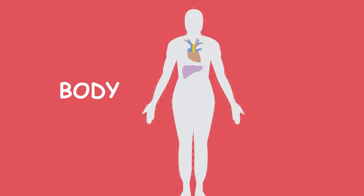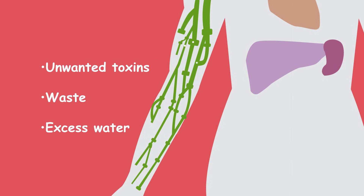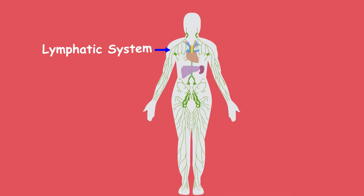Did you know your body has its own version of a sewer system for removing unwanted toxins, waste and excess water from the body? This is called our lymphatic system.